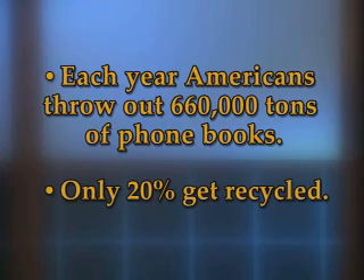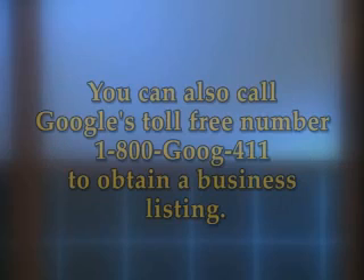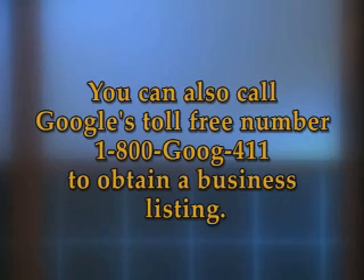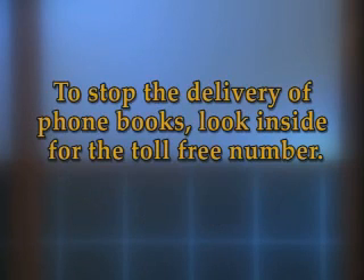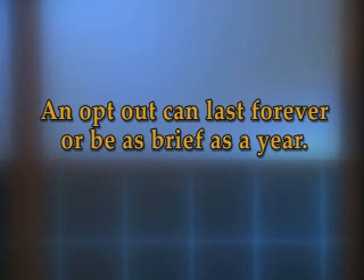Honestly, when was the last time you used a phone book? Instead, go online and use Switchboard.com to find both business and private listings. You can also call Google's toll-free number 1-800-GOOG-411 to obtain a business listing. To stop the delivery of phone books, look inside for the toll-free number and speak directly with a customer service representative. Tell them you want to opt out of future deliveries and ask how long your request will be honored. An opt-out can last forever, or it can be as brief as a year.